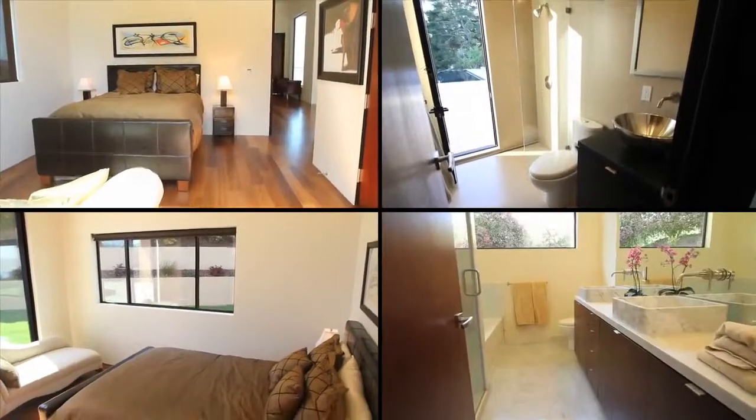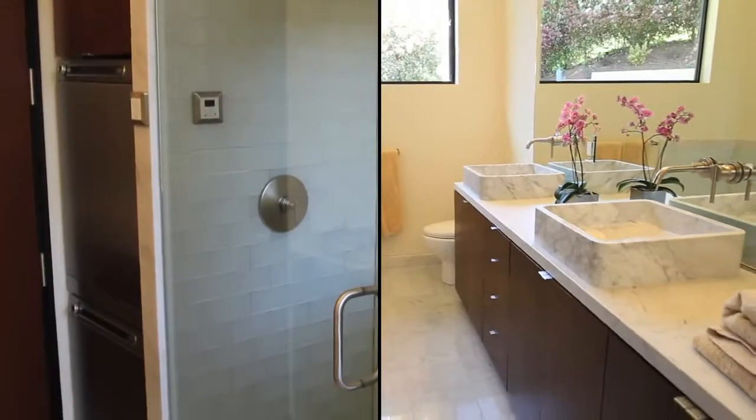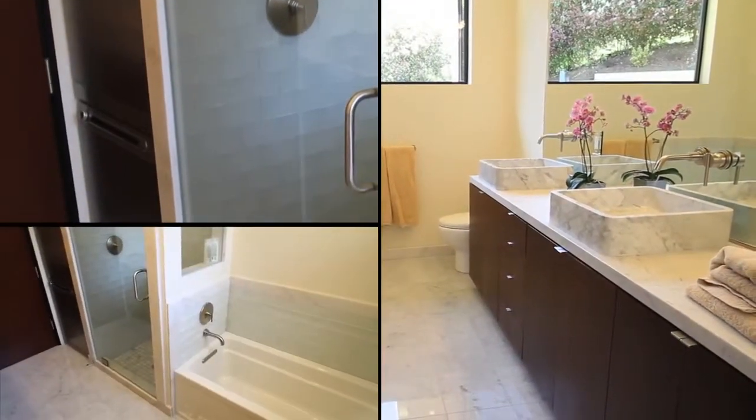The second level includes two bedrooms, two bathrooms, steam shower, and expansive outdoor living space.